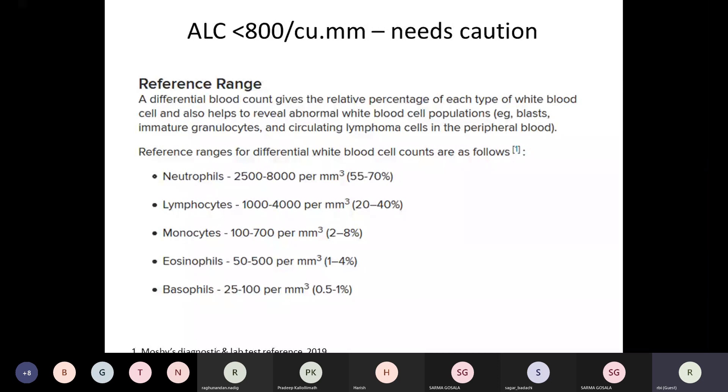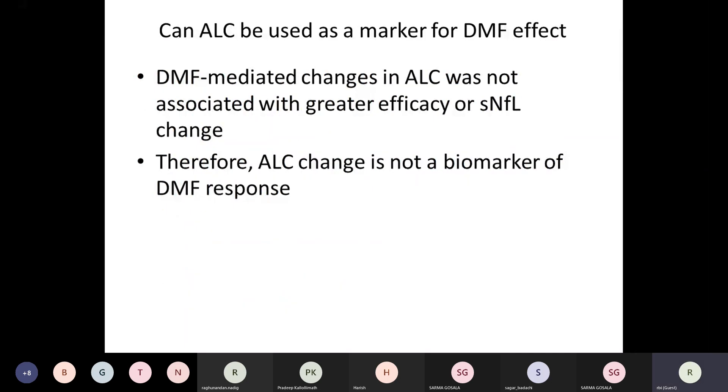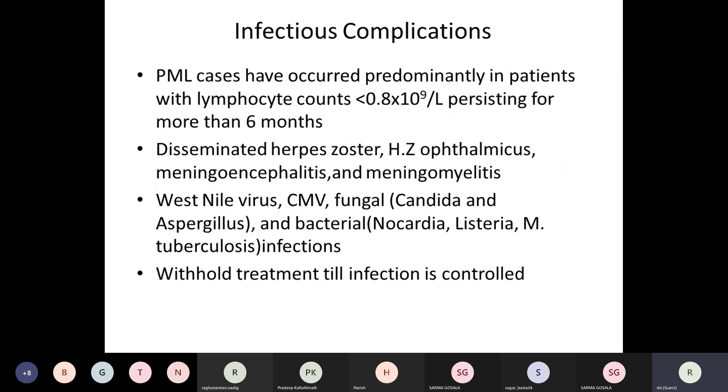The absolute lymphocyte count normally ranges between 1,000 to 4,000 per cubic millimeter. If counts fall below 800, close monitoring — possibly monthly — is needed. Importantly, DMF-mediated changes in absolute lymphocyte count were not associated with greater clinical efficacy; those who had relapses did so irrespective of lymphocyte counts, and serum neurofilament light didn't change in relation to absolute lymphocyte count. Therefore, absolute lymphocyte count cannot be used as a marker for DMF response — other parameters must be used to assess clinical response.